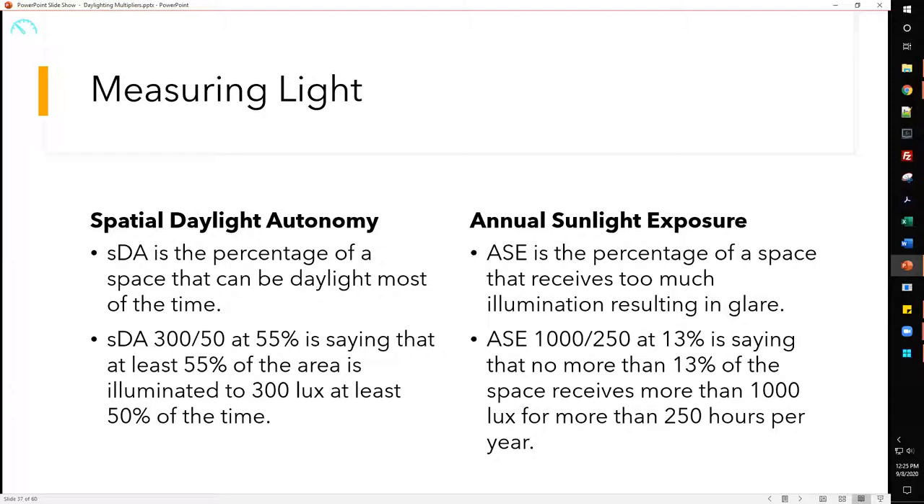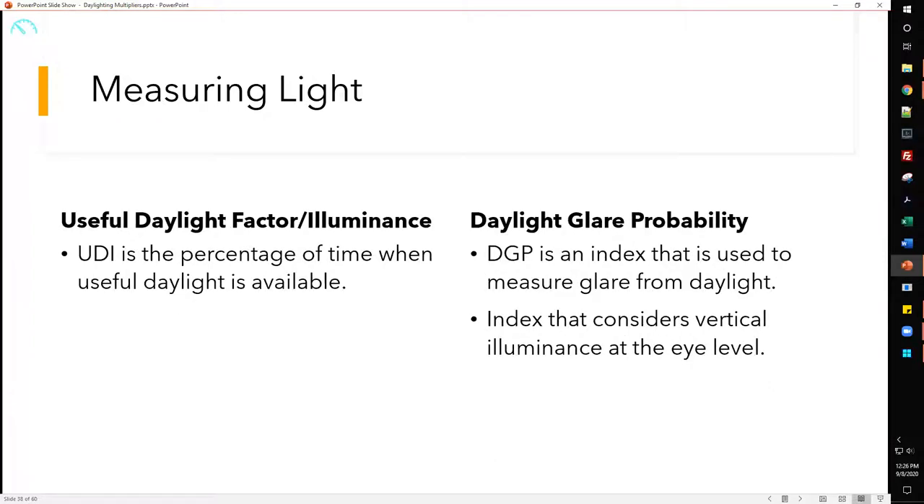Generally you want a high SDA and a low ASE, but they're very linked — when you increase SDA you'll typically increase ASE too. You offset that through control strategies like shading, light shelves, and exterior shading. Useful Daylight Illuminance (UDI) is the percentage of time when useful daylight is available — essentially incorporating cloud and weather data to estimate how many days per year have useful daylighting. Daylight Glare Probability (DGP) is an index that measures glare from daylight, considering vertical illumination at eye level.